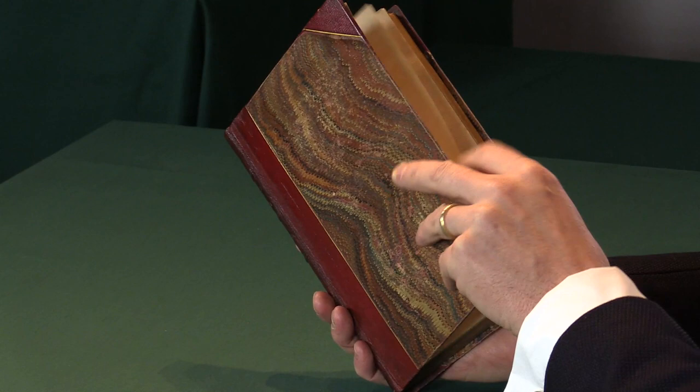This is a presentation copy of the first edition of Charles Dickens' A Tale of Two Cities. I'm Adam Douglas from Peter Harrington, and I'd like to tell you more about this exceptional copy.